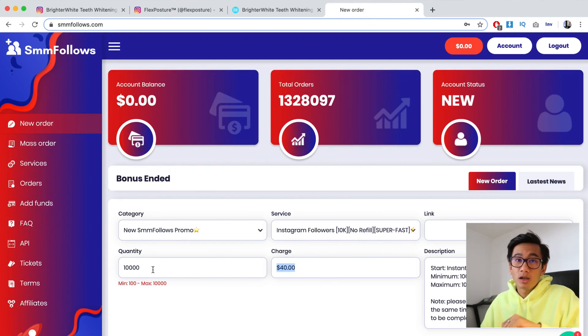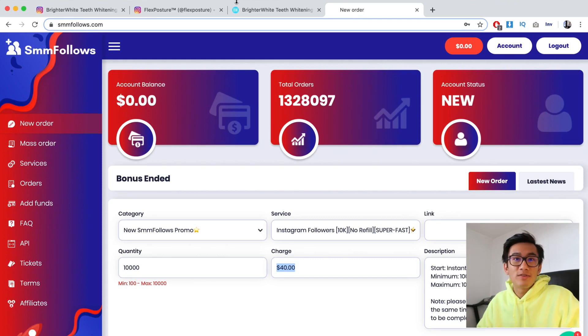You can buy 10,000 followers for like $40, which is insanely cheap. There are other cheaper options out there, but this is the one that I've been recommended by others in the space. I personally organically grow my own page, but when you're running a dropshipping store you're looking to build authenticity straight away so people are willing to purchase. Having only 50 followers is going to drastically decrease your conversion rate, so definitely buy followers.